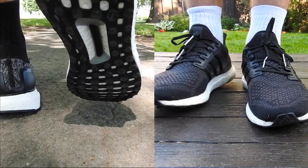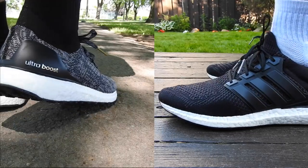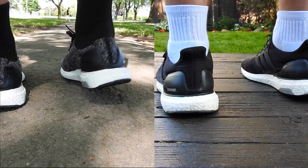And since there is no plastic around your feet and it is just a soft Primeknit material, your foot is able to stretch the material a bit more so you do get a better 1-to-1 fit.